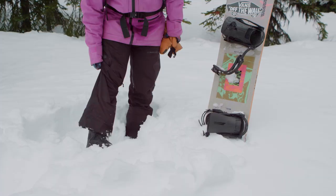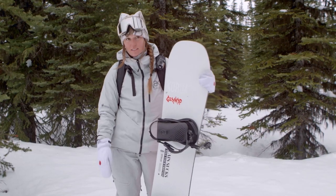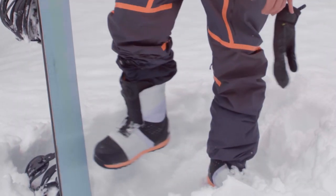Boots — we're going to boots next. This is the go-to women's backcountry boot: the Vans Viaje. Vans Viaje boots. Absolutely love these boots. Burton Ions.